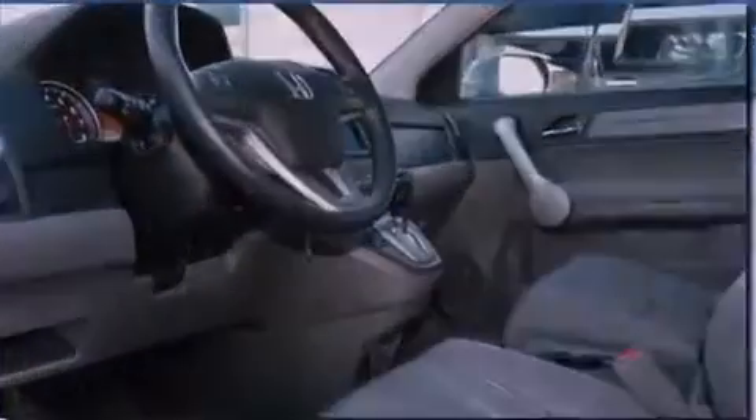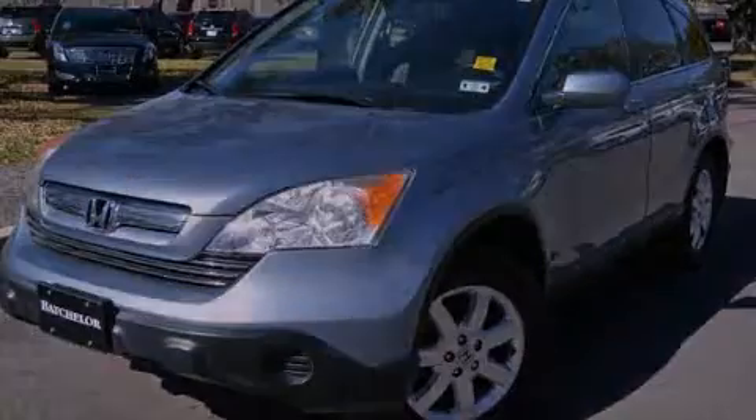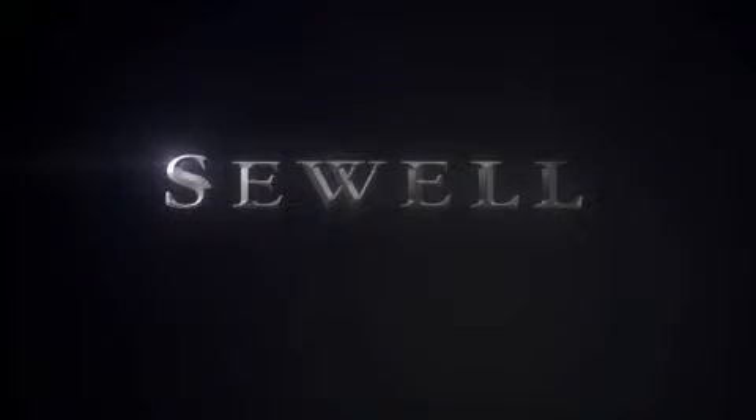Contact us today to schedule your opportunity to see this automobile in person. At Sewell, our obsession with service extends to all of our customers, including pre-owned.